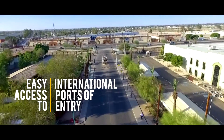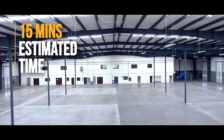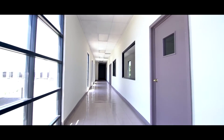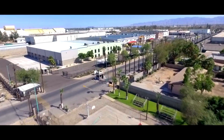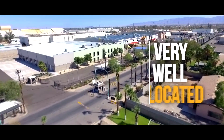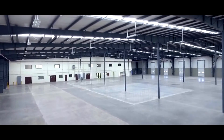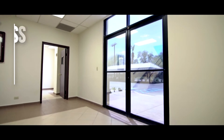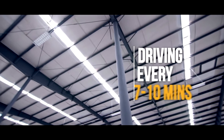Easy access to the international ports of entry with an estimated time of 15 minutes. The distance to the east US port of entry is 7 miles. Cachanilla Industrial Park is located on one of the most important boulevards in Mexicali's industrial zone, with easy access to eight bus routes running every seven to ten minutes.